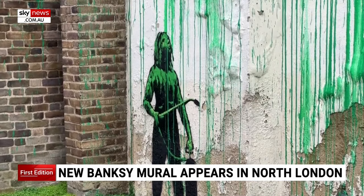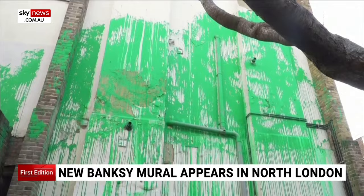Crowds have gathered to see it. They were proud that their area had been chosen, because it's densely populated and doesn't have a whole lot of greenery — which is the point of the piece.